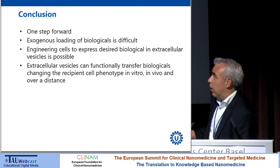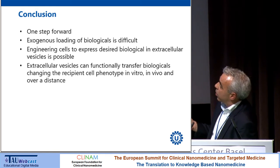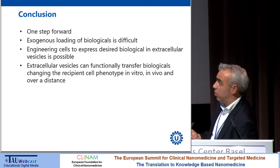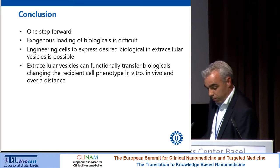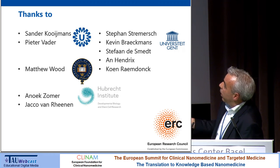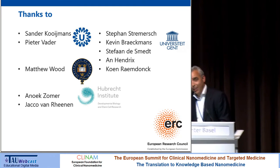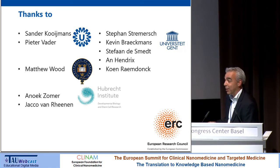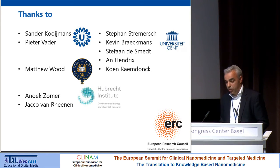In conclusion: exogenous loading of biologicals into extracellular vesicles is still difficult. However, engineering cells to express desired biologicals within extracellular vesicles is possible, and these vesicles can functionally transfer those biologicals, changing the recipient cell phenotype in vitro, in vivo, and even over a distance. Acknowledgments go to the University of Gent for the electroporation story, the lab members, Matthew Wood — who acknowledged it might be wise to investigate the electroporation matter further — and to Anouk Sommer and Jacob van Reen for the Cre recombinase work, funded by the European Research Council.